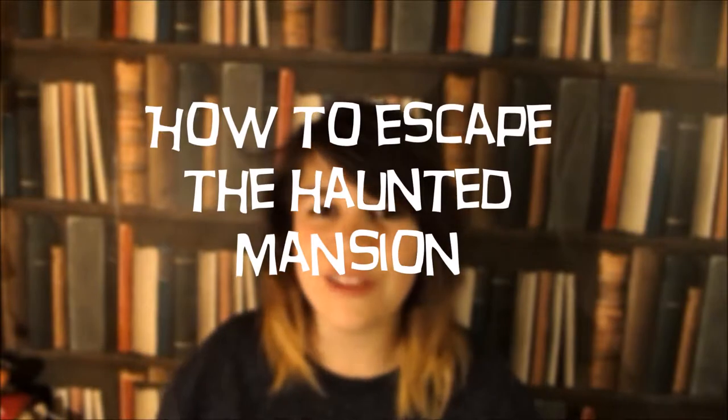Hello! So today in this video I'm going to be teaching you how to escape a haunted mansion. Okay so this is 10 tips to try and stay alive or try and escape the haunted mansion. Just the one. I mean others may vary.